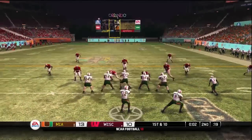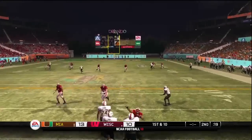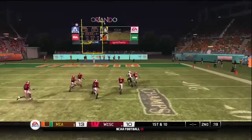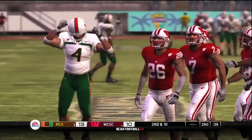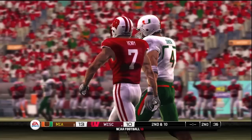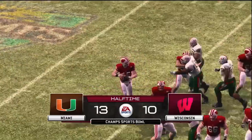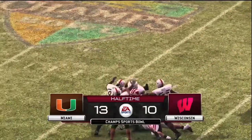One more play now before we hit halftime, so they'll most likely throw one towards the end zone here. Harris back to pass — incomplete, almost picked off. We've played a half of football here and our score is the Hurricanes 13, the Badgers 10.